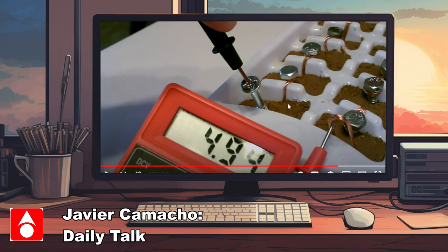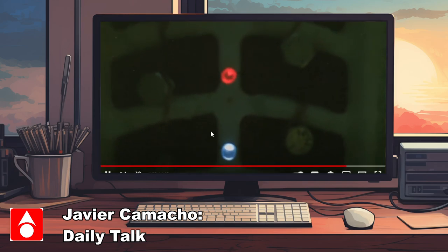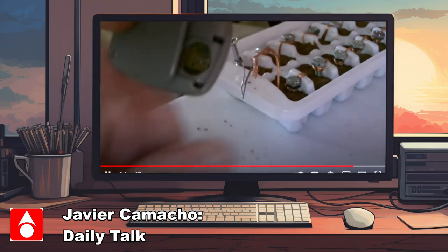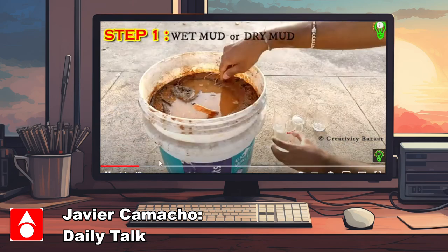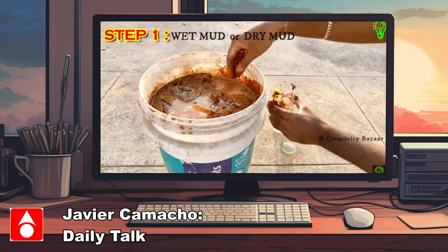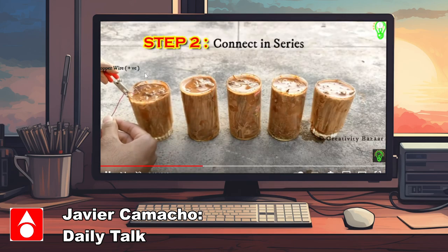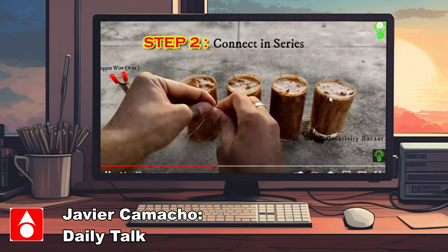All he's doing is linking between the cells, allowing the electrons to move around so you can generate power. In this video you can see he's actually getting about five volts, which is not bad for a fistful of dirt. He's actually powering an LED light. This other video from Creativity Bazaar is basically the same thing — he's getting mud, probably filling it with some type of electrolyte, and creating a battery connected in series, linking each one from end to end.